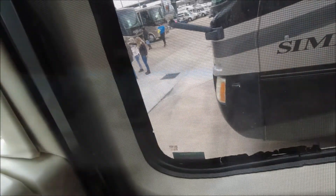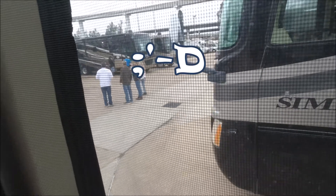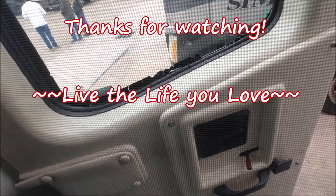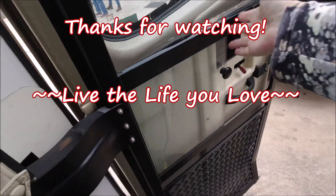I'm trapped - the door won't open. There we go - I was trying to open the screen door. I was about to yell at those people to help me. Bye!